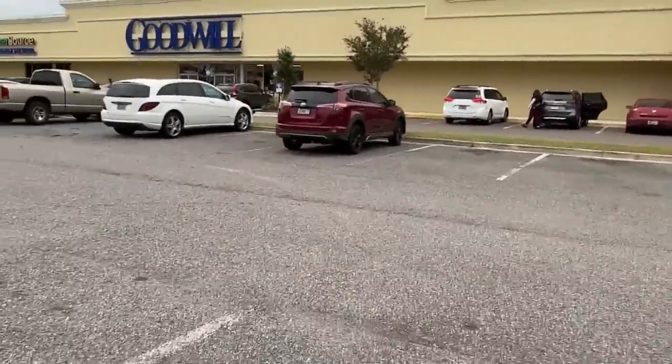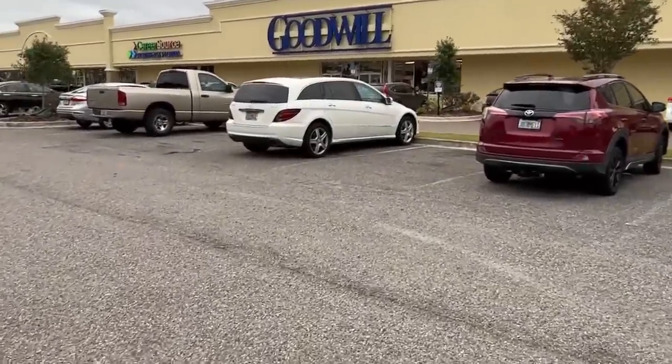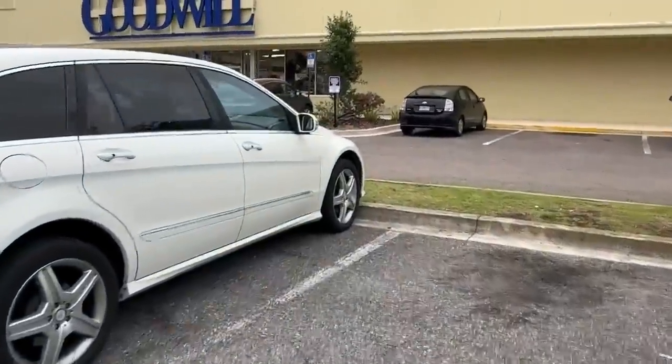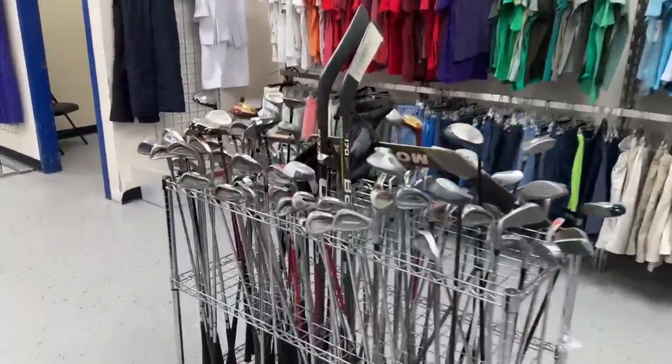Next stop, Goodwill. We've found a bunch of really good stuff here in the past. Also, if you're not familiar with Jacksonville, the home of the PGA Tour is literally 10 minutes away, and a bunch of PGA Tour players live here. TPC Sawgrass is right nearby, and we've found a lot of TP mills here too. Let's go see if we can find something worthy.